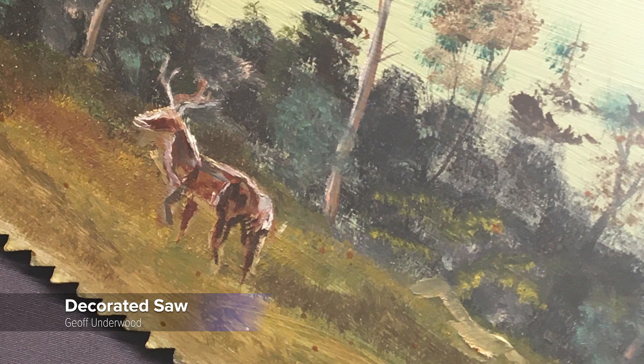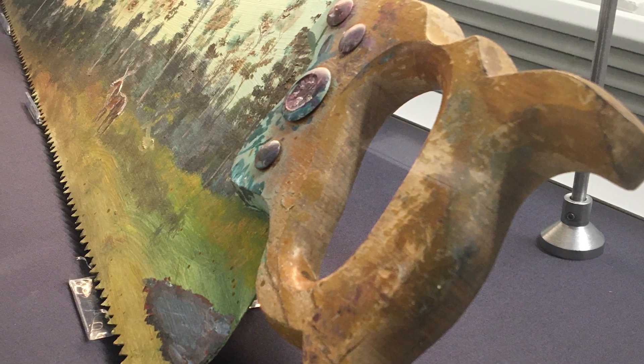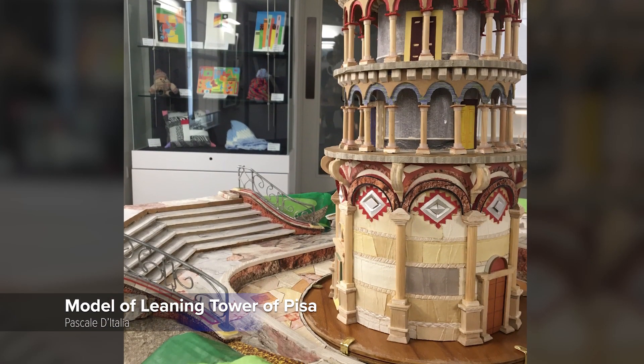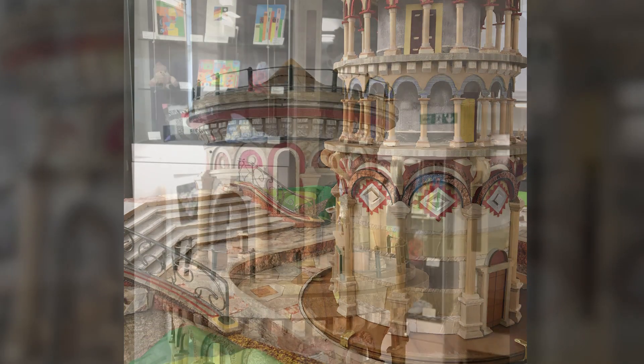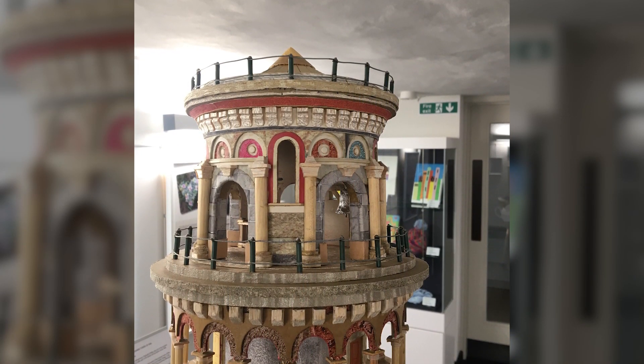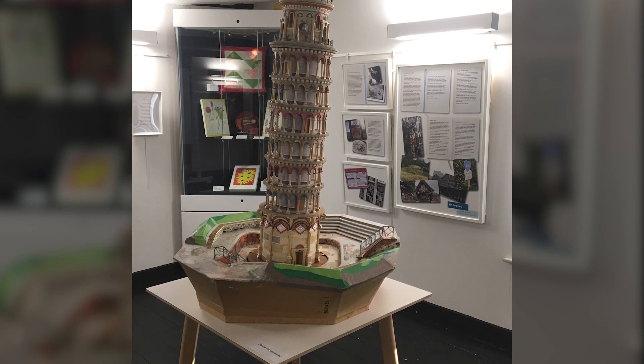I love the variety of the work and the sheer imagination that people show. Look at the exquisite workmanship of Pasquale d'Italia in his Leaning Tower of Pisa — it's all made from recycled paper and cardboard, and it leans by a mechanism that he made himself.